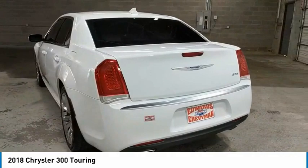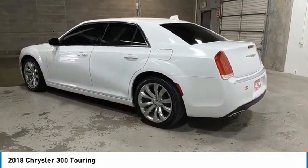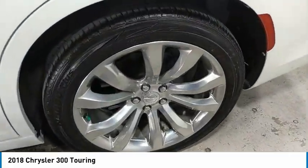Here are some of this vehicle's great options: aluminum wheels, heated side mirrors, traction control, daytime running lights, remote keyless entry, remote trunk release.